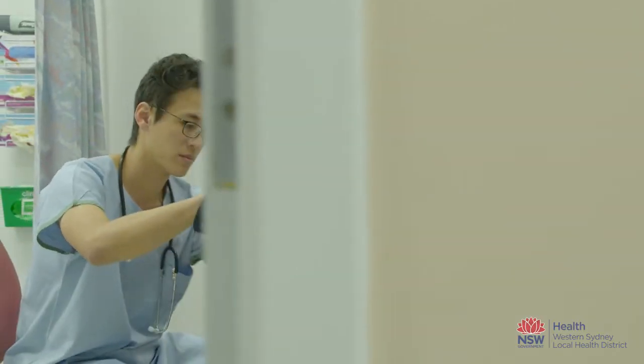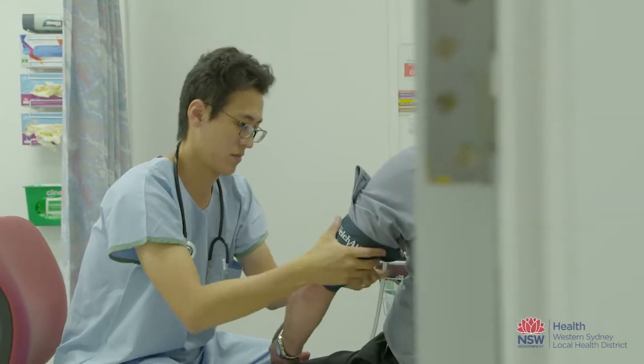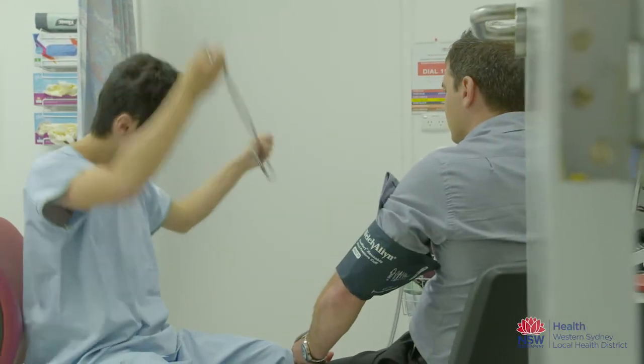One in eight of my patients will have high blood pressure despite three or more antihypertensive agents. The kidney nerves contribute to driving hypertension, and by destroying these connections it may enable us to control blood pressure.